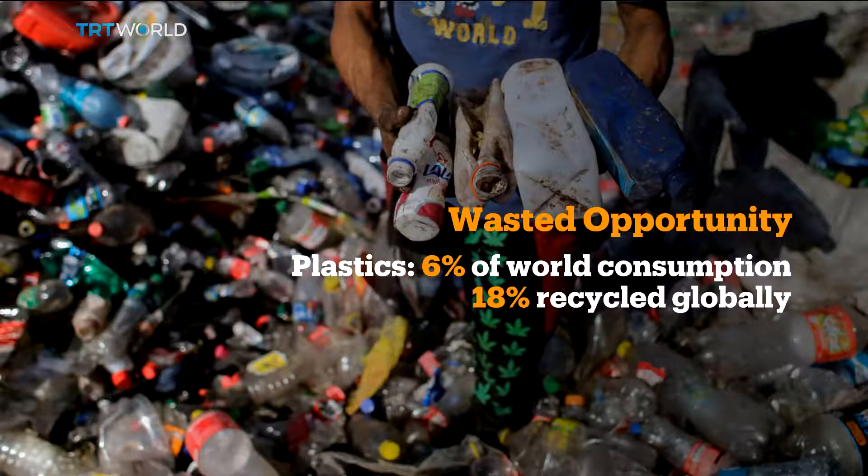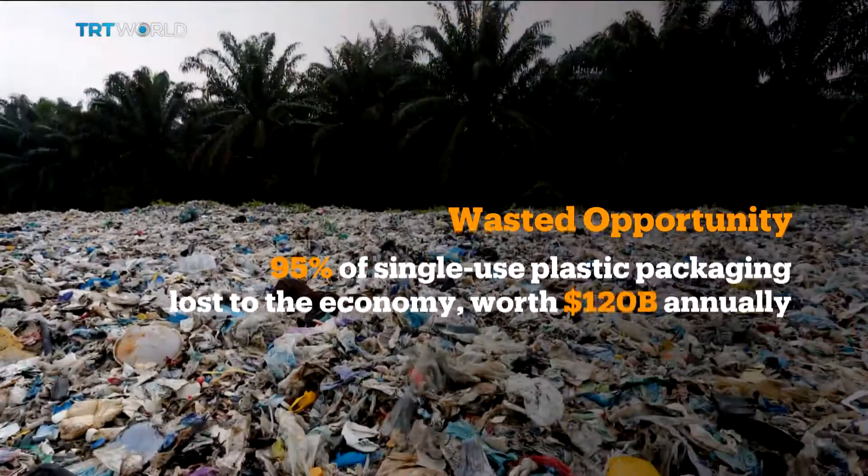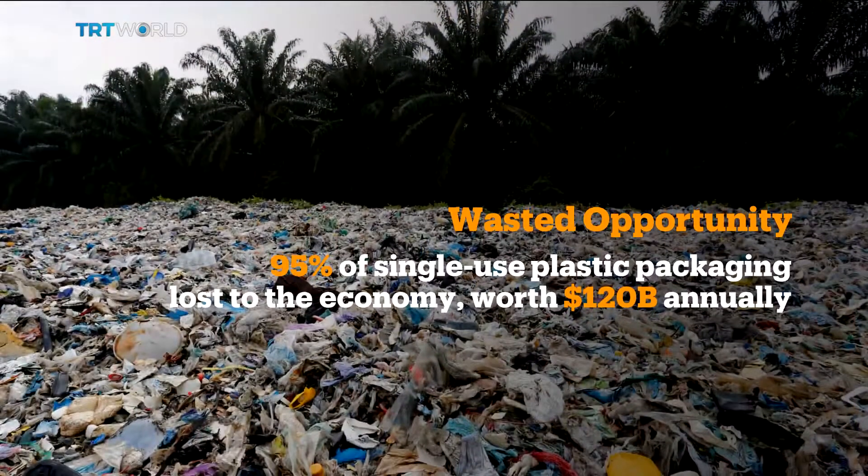Even worse, most plastics have a short lifespan. The OECD estimates that 95% of the value of single-use packaging is lost to the economy — valued at up to $120 billion annually.